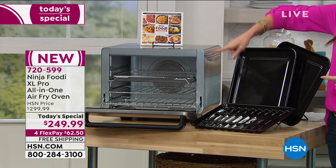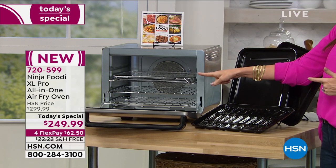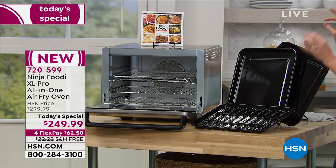And in a very compact size. Although when you see how compact it is, you might think you couldn't possibly cook a giant 12-pound turkey or two 12-inch pizzas. Absolutely, you can.